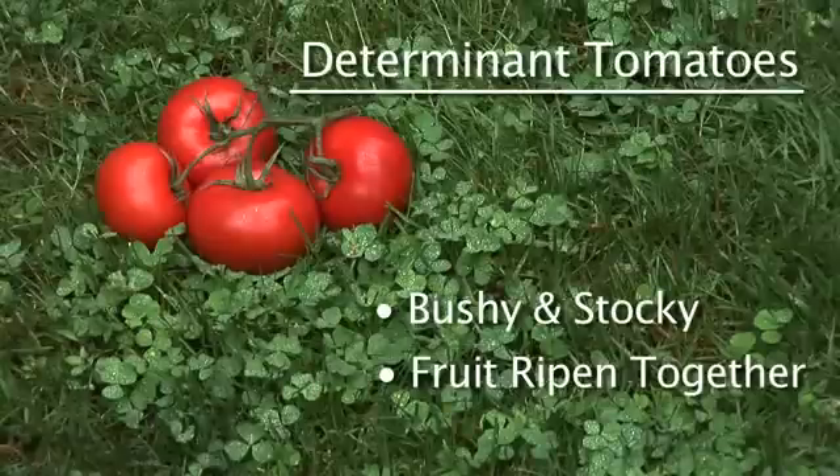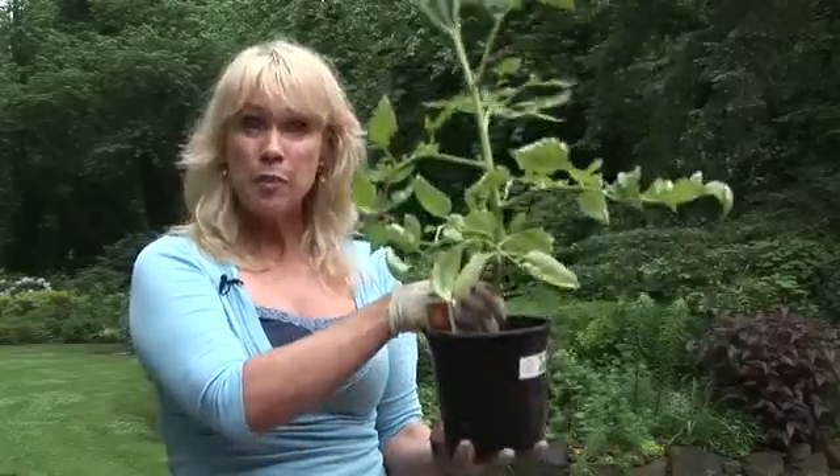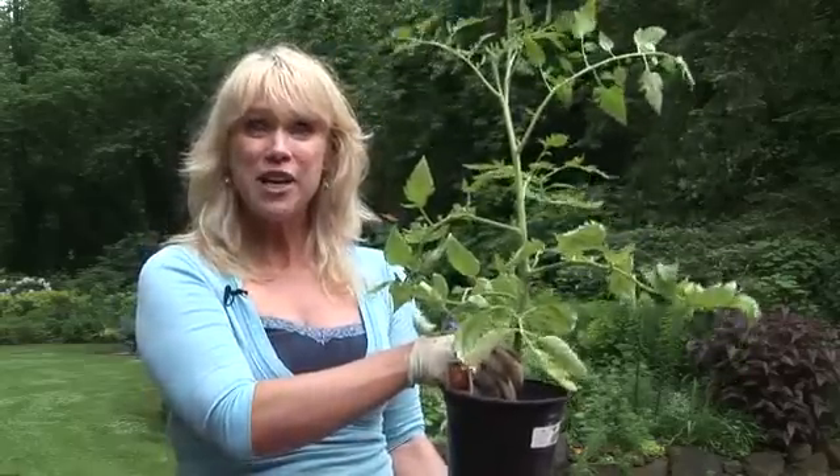This is a determinate tomato. The plant will grow bushy and stocky, and all the fruit will ripen about the same time. It's already determined in its DNA how tall it will get and how many fruits it will give us. Think of this tomato as very determined to only give us what it wants and when it wants.